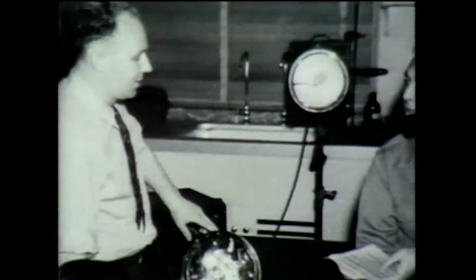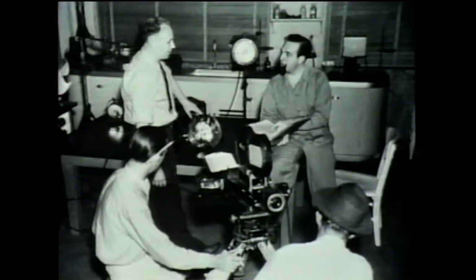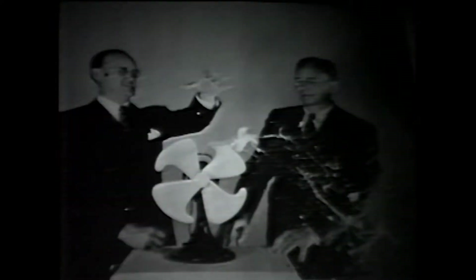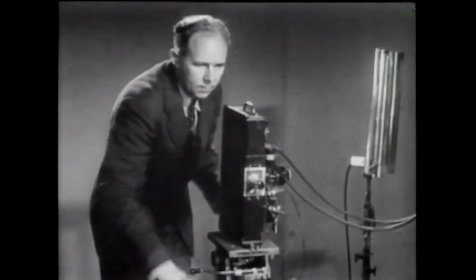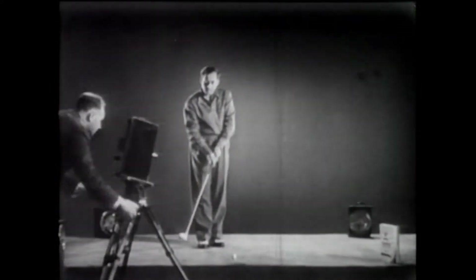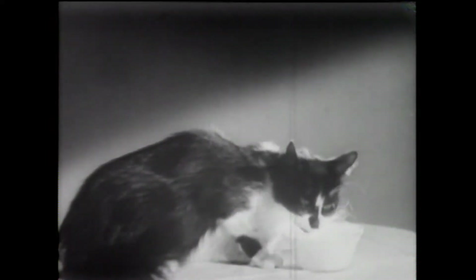Somebody came in here from MGM and said, I want a movie of throwing a custard pie through an electric fan. I said, I'm a serious scientist, I'm not going to fool with any custard pies. But let's compromise on an egg — what do you say? The film was called Quicker than a Wink, and it won a 1936 Academy Award for MGM.